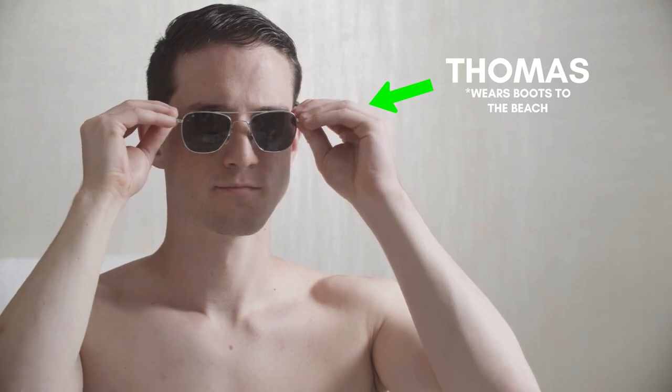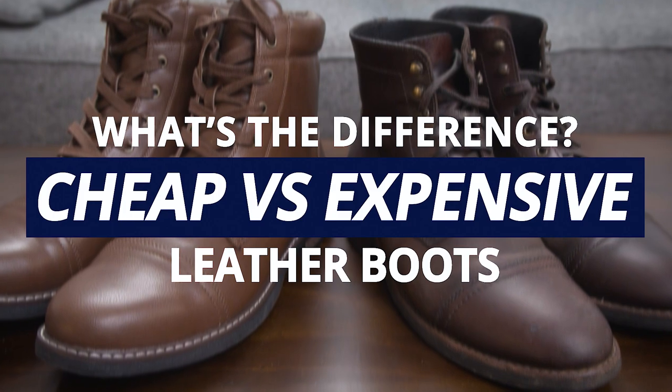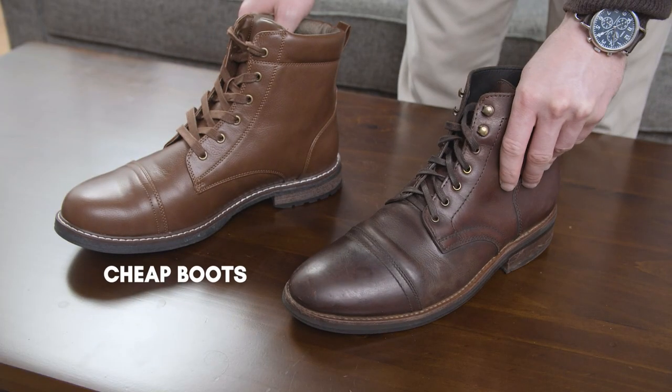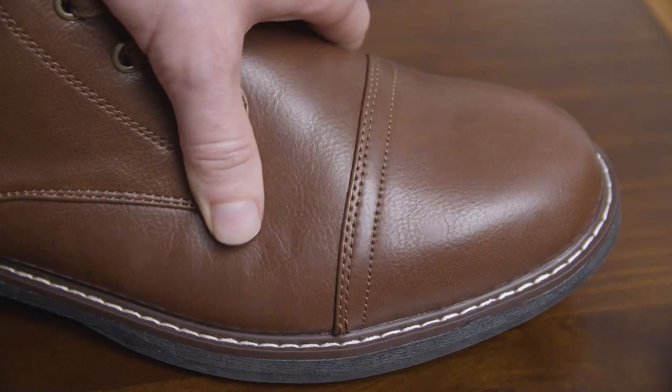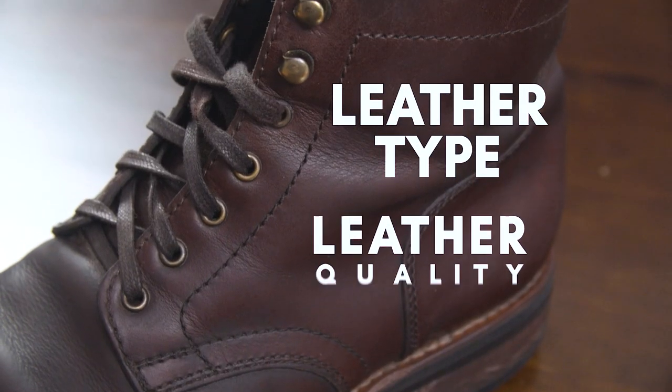Thomas with Real Men Real Style here. And in today's video, I'm going to go over the differences between cheap and expensive boots. The first place where you can see a big difference is the leather the upper is made from. We'll cover both leather type and leather quality.